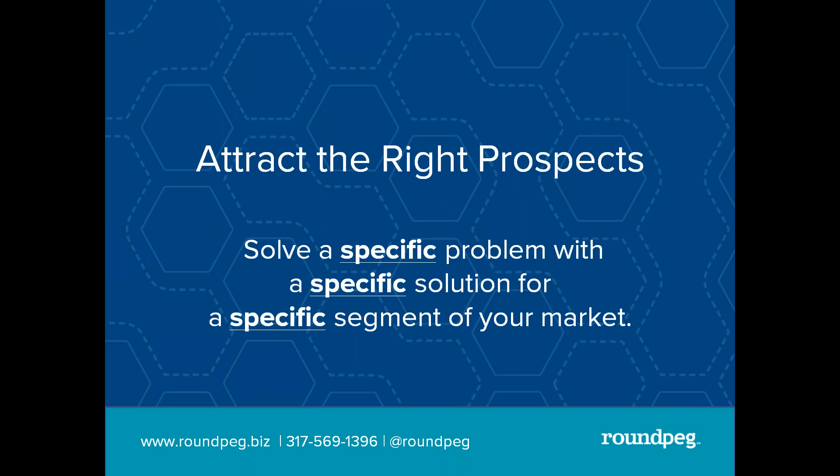It is about attracting the right prospects. As you are thinking about your lead magnet, you'll notice it is identifying and solving a specific problem with a specific solution for a specific segment of your market. This will not work if you are still trying to target anybody and everybody with your marketing. Out of the hundreds and thousands and millions of people out there, there is a community that has a very specific problem and you can solve it with a case study, frequently asked questions, or a how-to guide.